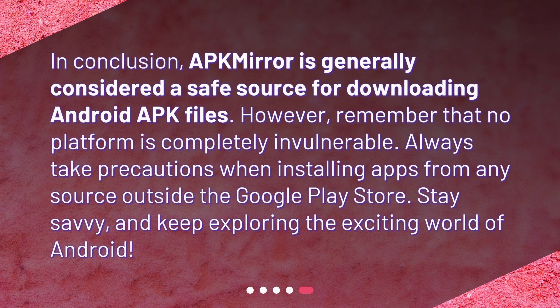In conclusion, APKMirror is generally considered a safe source for downloading Android APK files. However, remember that no platform is completely invulnerable. Always take precautions when installing apps from any source outside the Google Play Store. Stay savvy, and keep exploring the exciting world of Android.